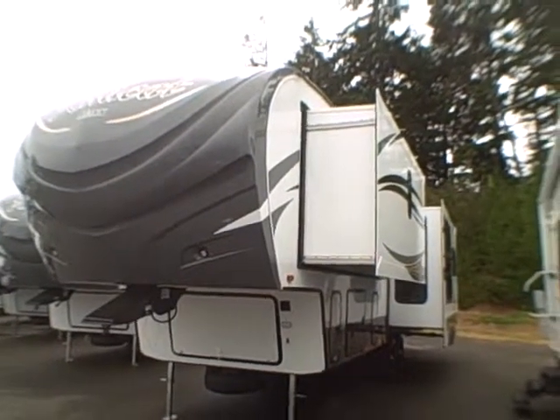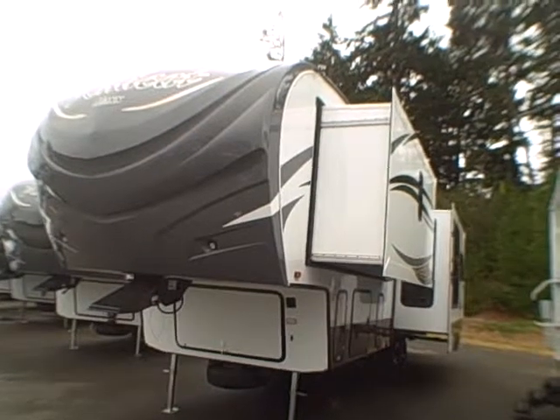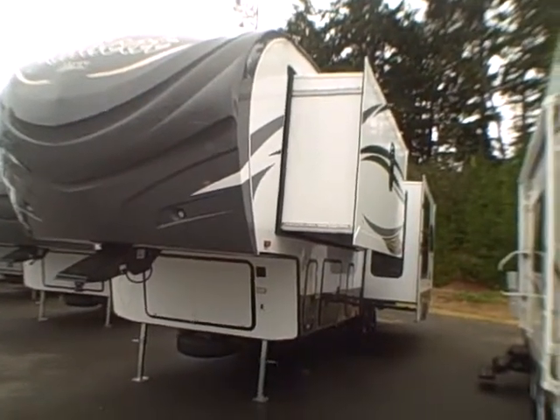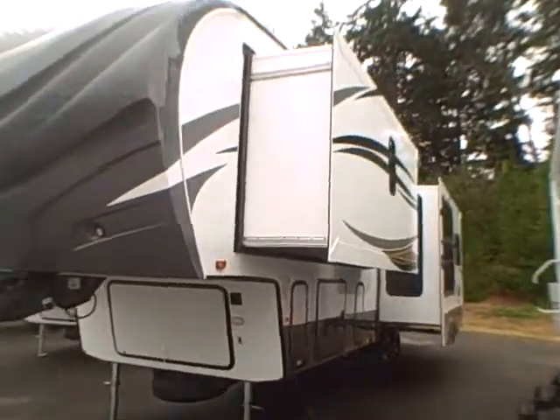Hi, this is Bob with Gibbs RV. Today we're looking at a 2015 Wildcat Max by Forest River, model 302RL — a double slide rear living fifth wheel with aluminum frame construction and laminated fiberglass sidewalls.